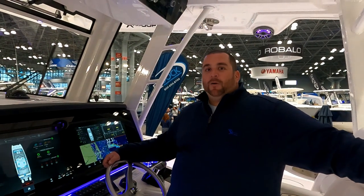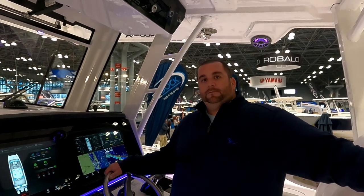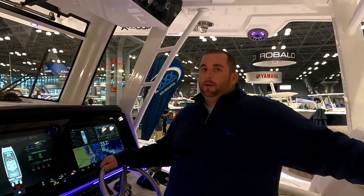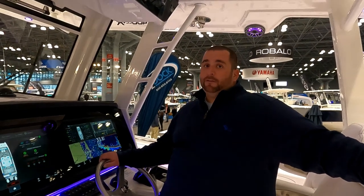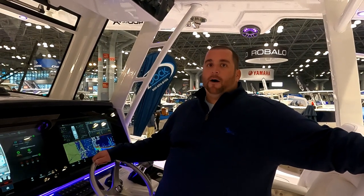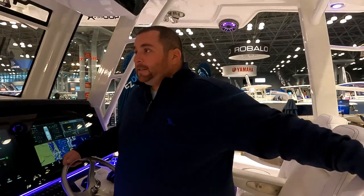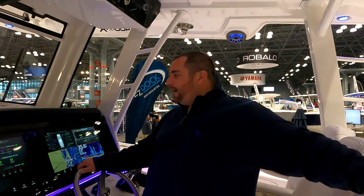The boat Jesse fished had twin Sea Keepers on it. With a cat at a 13-foot beam, the boat is stable to begin with, but with two Sea Keepers it really doesn't matter what the ocean is doing when drifting. Jesse ran just one and it still worked unbelievably, even at speed. Running back from the Hudson Canyon in a solid three-foot beam sea, the boat was super comfortable, dry, with no roll whatsoever, still making 33 to 35 knots.